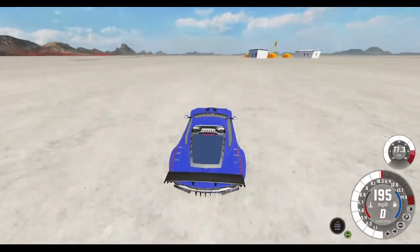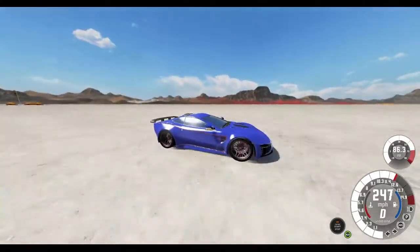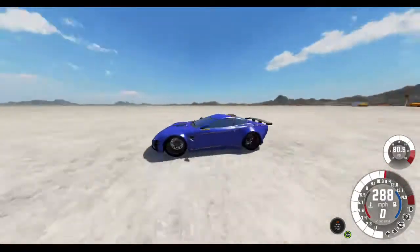Without Nitrous, it takes a lot longer to accelerate, so I just wanted to get it to accelerate quick so we can get this thing going as fast as possible across the salt flats.